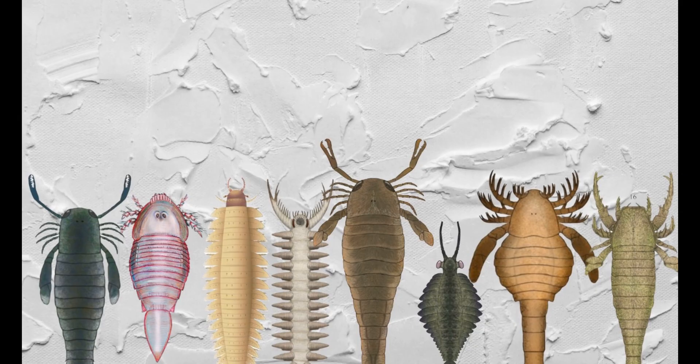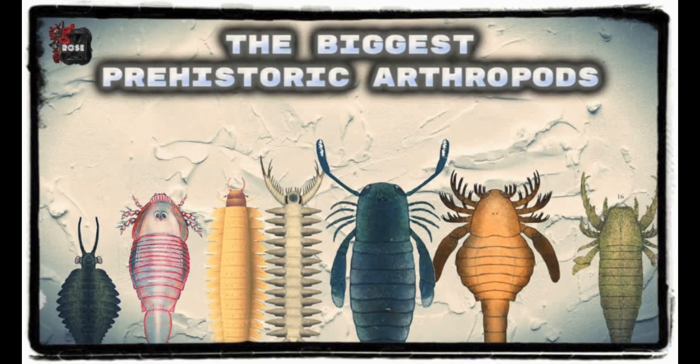Anyways, that will wrap it up here. There are much more prehistoric bugs in our world that I haven't covered. Like and subscribe for more content if you liked this. If you have any more suggestions, leave them in the comments. Thank you for watching.